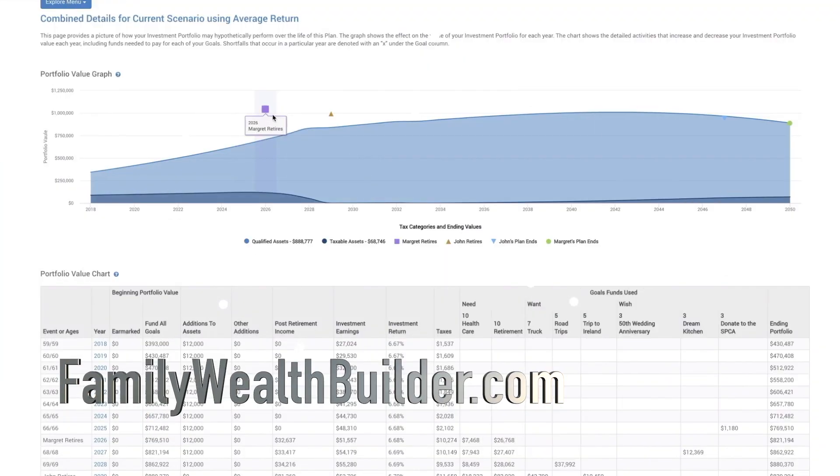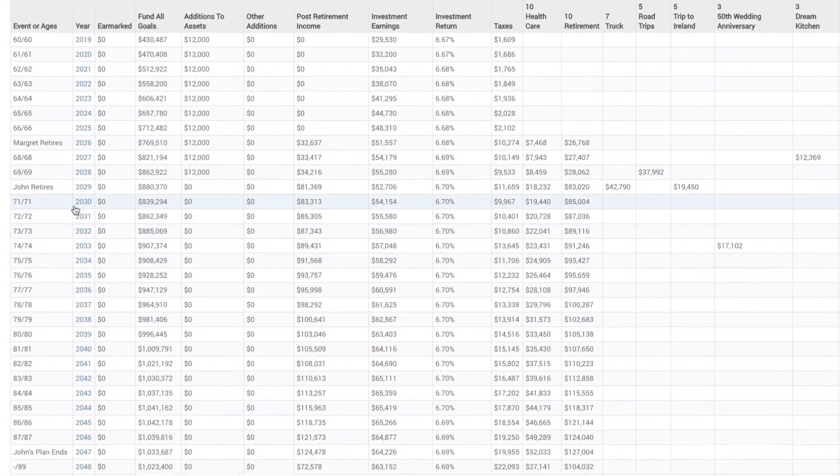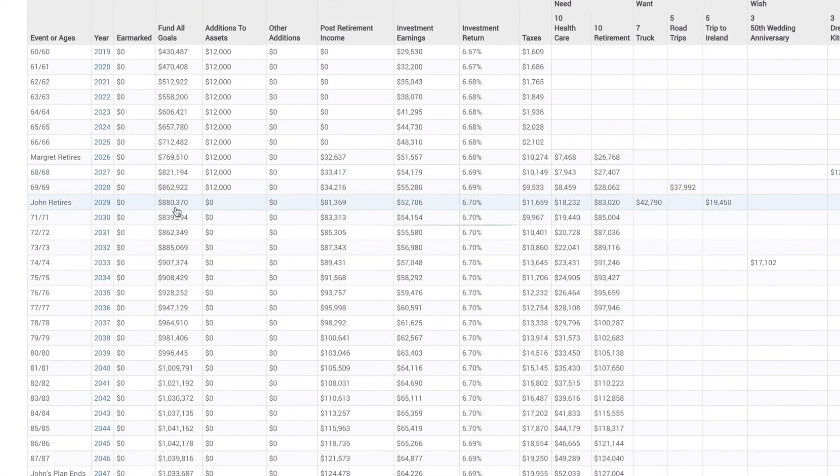If you or your CPA want to see more detail, we can drill down into each individual trial, or we can take a closer look at a year-by-year breakdown.